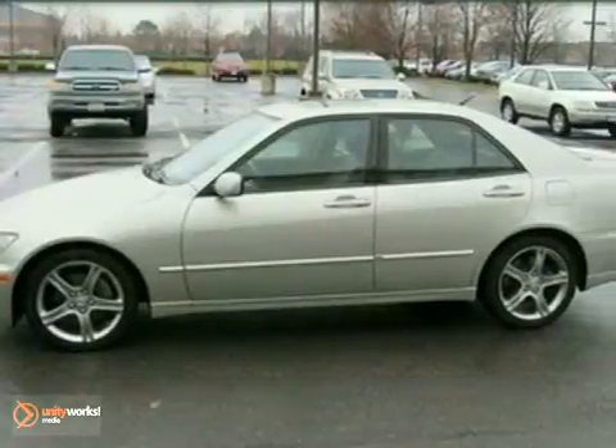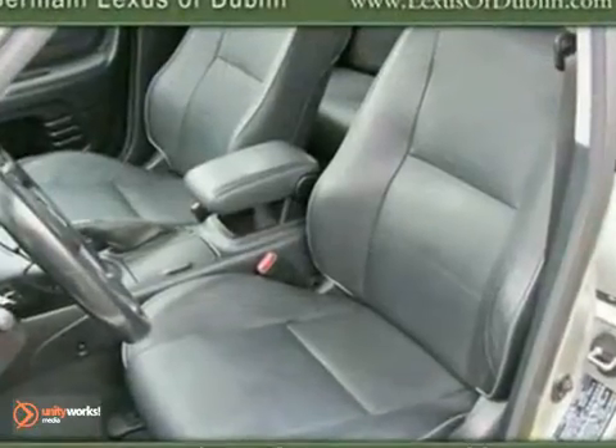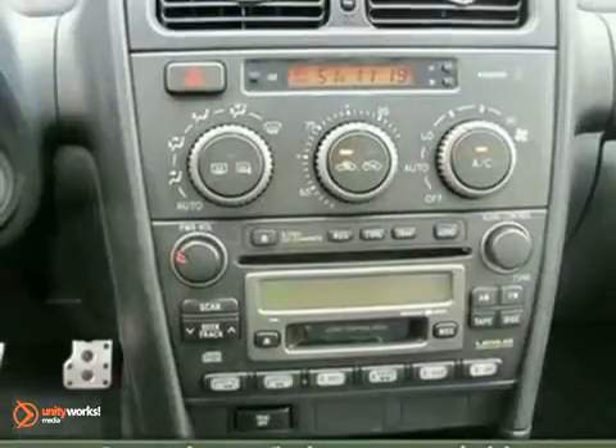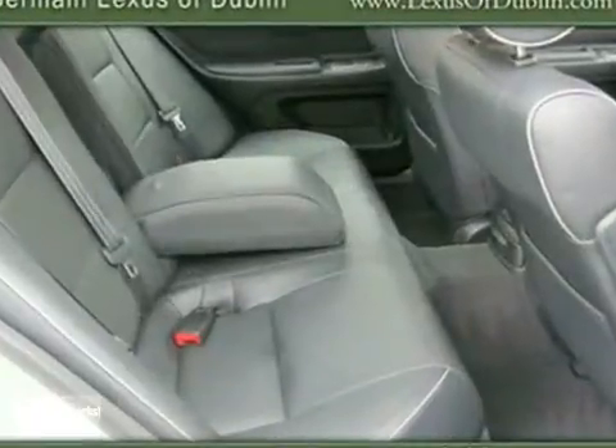The exclusivity of this great IS means it's sure to be a favorite among our more educated buyers. It has a 6-disc CD changer, traction control, and cruise control. And with daytime running lights and a moonroof, it won't be here long.